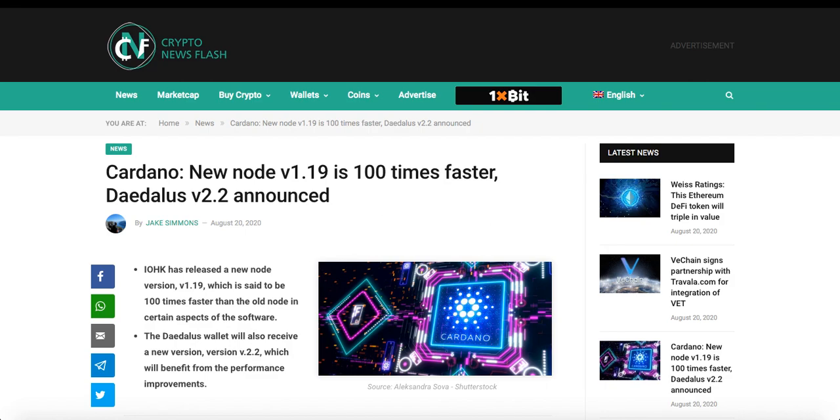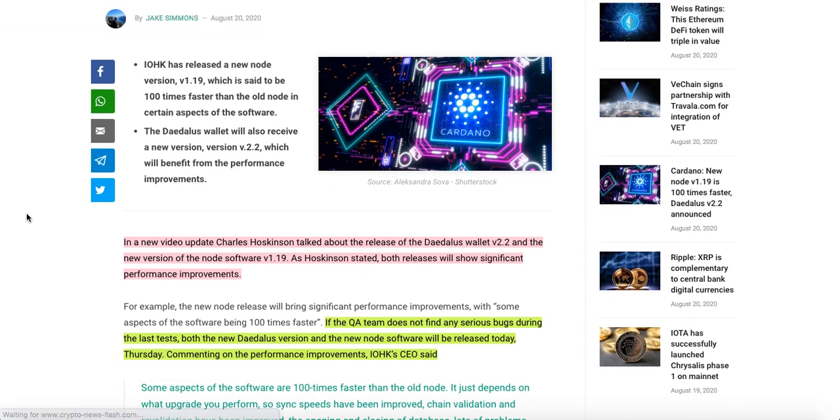Starting off with Cardano: Cardano's new node version 1.19 is 100 times faster, and Daedalus version 2.2 has been announced. IOHK has released node version 1.19, which is said to be 100 times faster than the old node in certain aspects of the software. The Daedalus wallet will also receive a new version 2.2, which will benefit from the performance improvements.